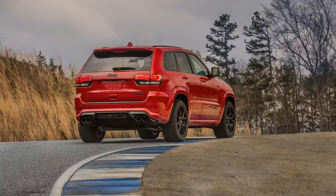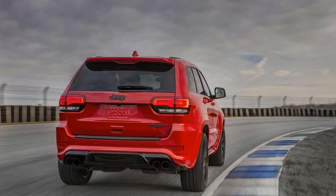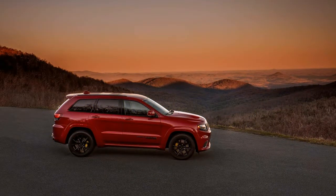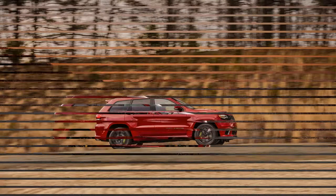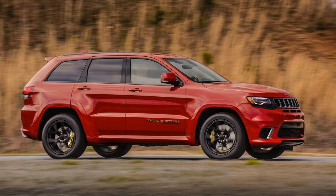In a first look review of the Track Hawk variant, it was noted that Jeep is claiming it's the world's quickest SUV, but track data from the Tesla Model X P90D Ludicrous suggests it'll be a photo finish drag race — 0 to 60 in 3.2 seconds, with a quarter mile of 11.7 seconds at 116.0 miles per hour. Thanks to its AWD system, the Track Hawk is expected to be the quickest Hellcat-powered model to hit 60 miles per hour.